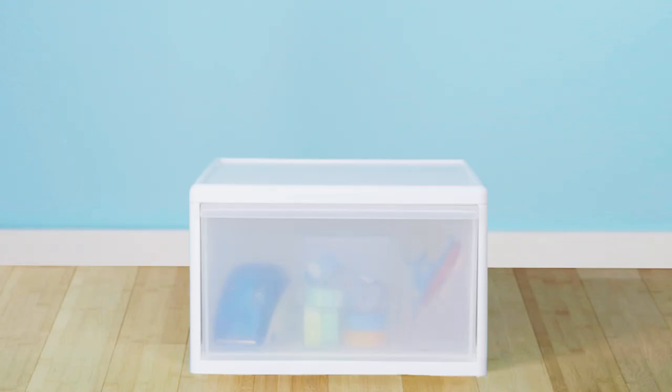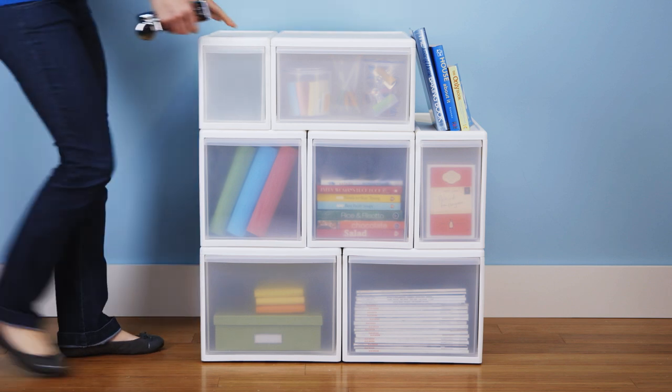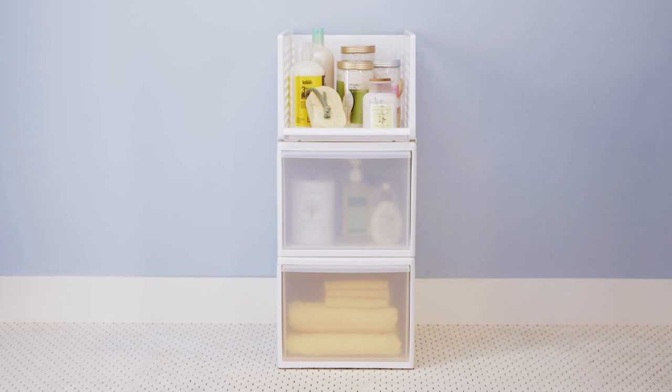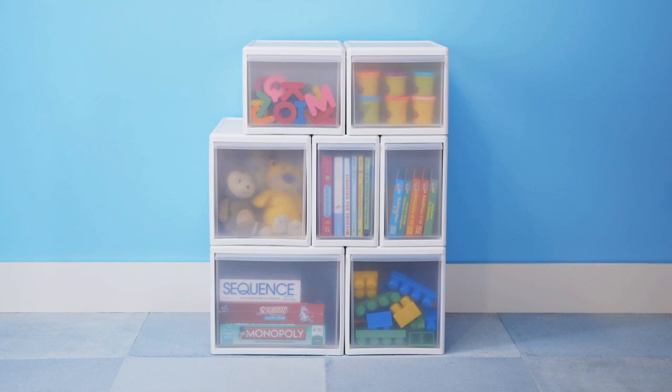How do you like it? Let's count the ways. Like it in the office with drawers all in a row. Like it in the bathroom, stack bins with drawers below. Like it in the kids room for holding toys and games to play.